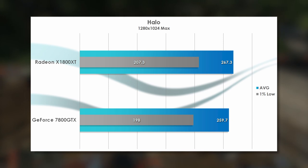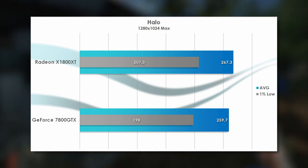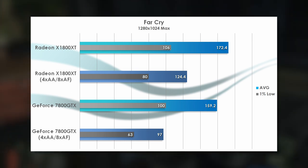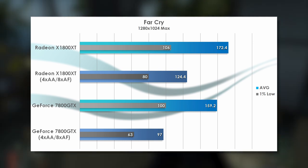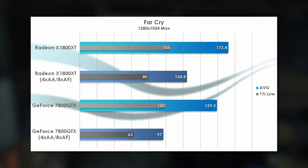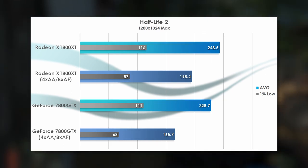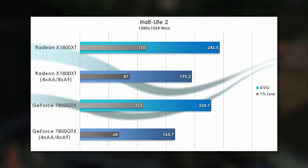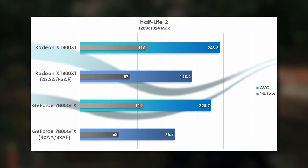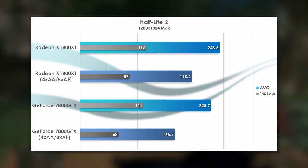Halo is another early DirectX 9 showcase, but can scale very well with shader performance, and there's barely a sliver of light between these two, with only 3% separating them in average frame rates. Far Cry allows us to switch on anti-aliasing, and we see a clear lead for the Radeon when it and anisotropic filtering are enabled — a 28% improvement — while leaving those features off brings the two much closer together. Half-Life 2 barely stresses these cards at this resolution when AA and AF are disabled, nudging close to the 300fps limit of the Source engine. With AA and AF on, the X1800 XT's lead widens to 18%, but the 1% lows are even higher, with a 28% better result.